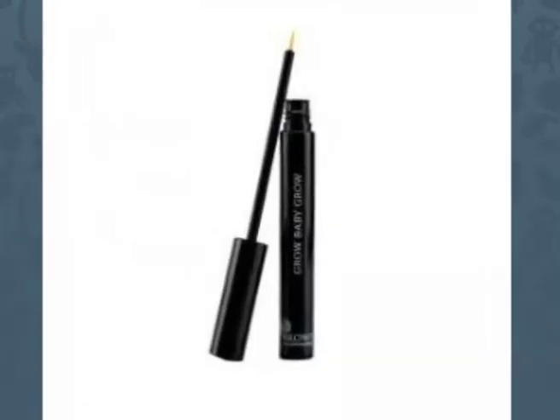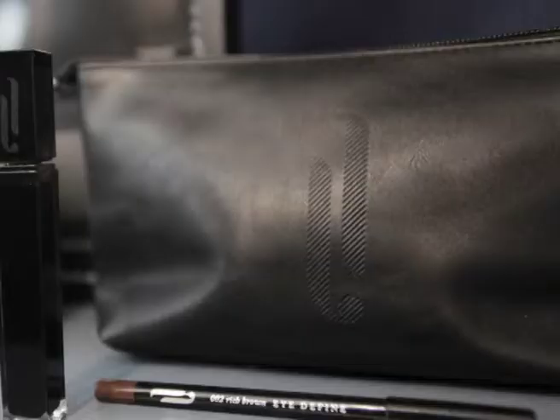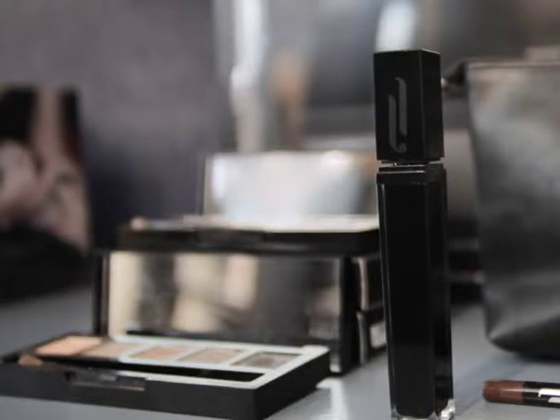Full regrowth can take several months and a course of HD Brow treatments. In the meantime, your therapist can advise about products which either encourage quicker and fuller regrowth, or which help to cover up and mask sparse or patchy brows.